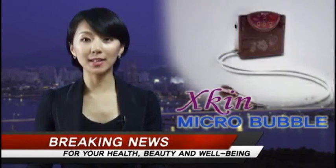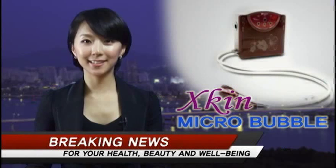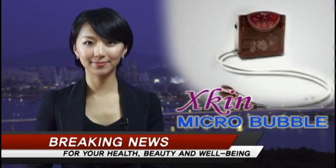This just in. An amazing new product has just been released. Just taking a daily bath with this product will produce wonderful effects not only for your overall health, but skin care and hair loss prevention. I went to take a look at it myself.